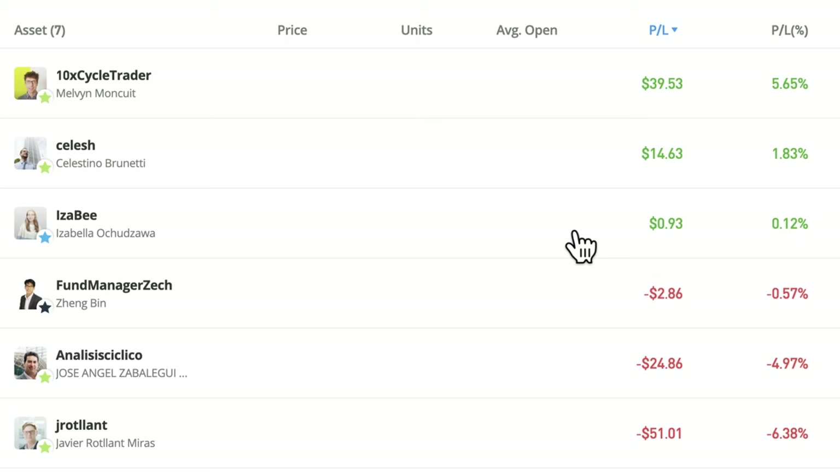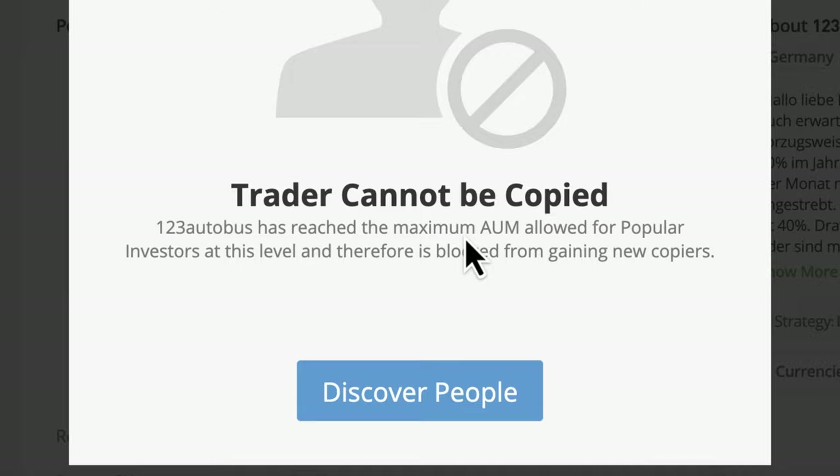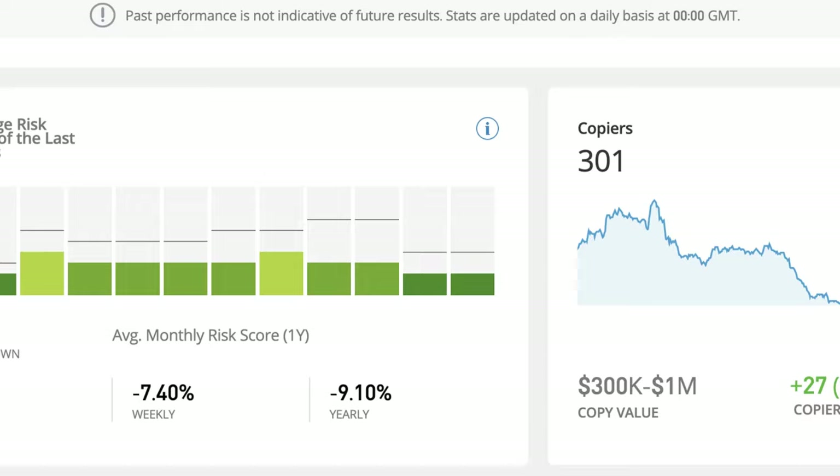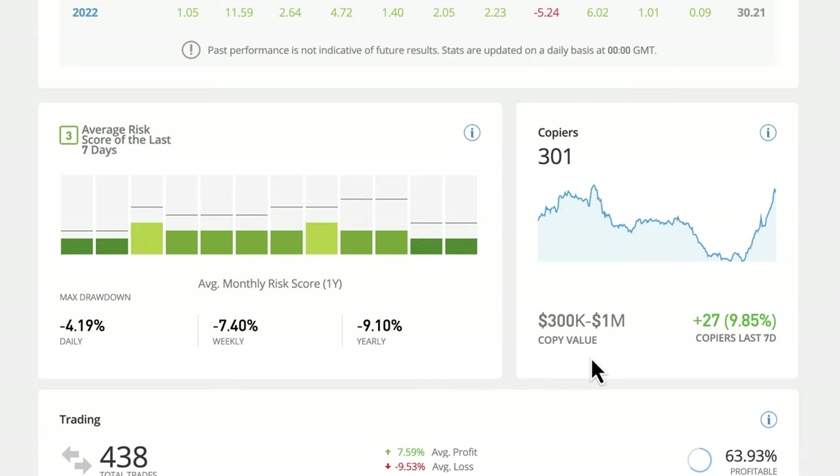Hey everybody, hope you're doing really well. It's been a nice week for copy trading - a couple of the people I just added to the portfolio are actually in the green. Melvin's still in the green. I also found a new trader to copy, although I couldn't copy him because he's blocked - he's already got too much assets under management even though he's only on the blue tier. He's on the watch list now. The same person who showed me that also showed me another forex trader who's got some promise - I'll be making a video about him next week. Hit the notifications bell if you want to see that.